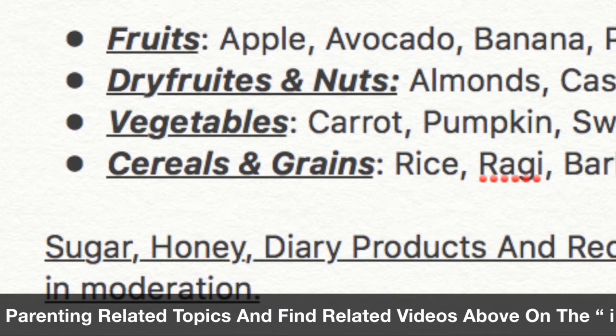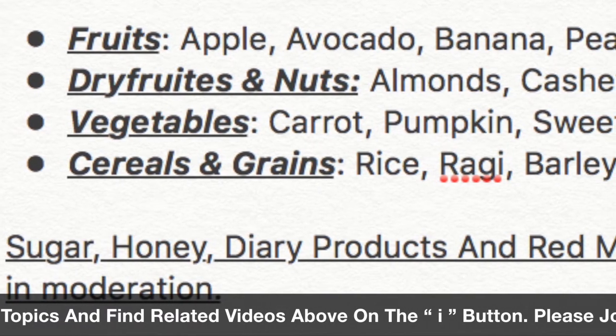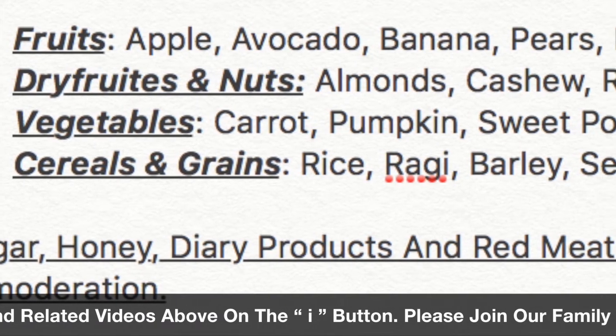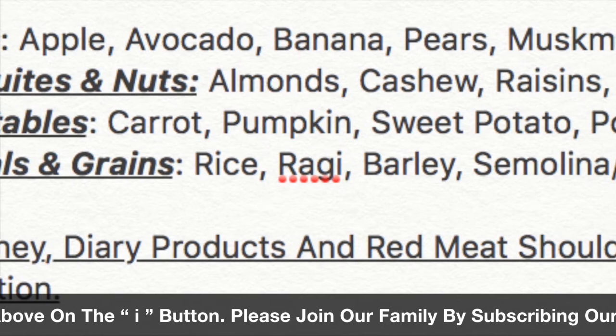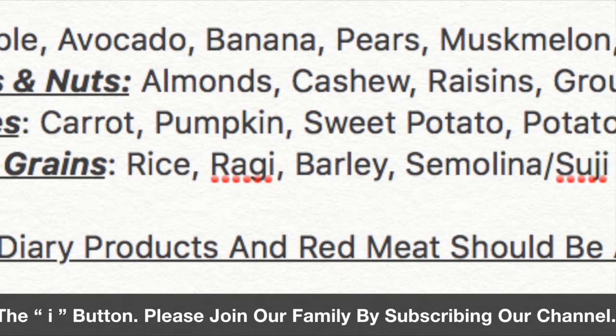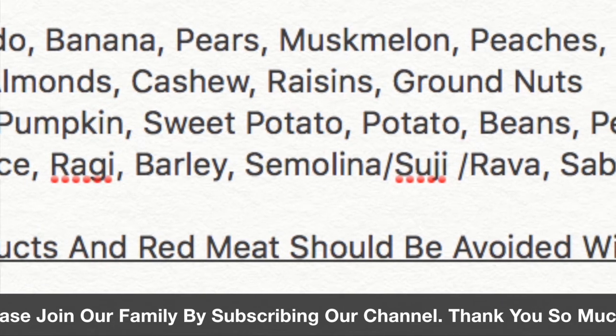You can give almonds, cashew, raisins — all these dry fruits. From 9 months onwards, you can give more vegetables.